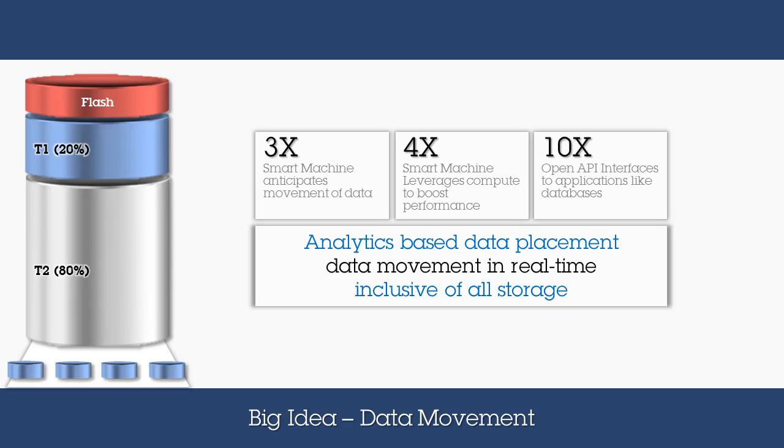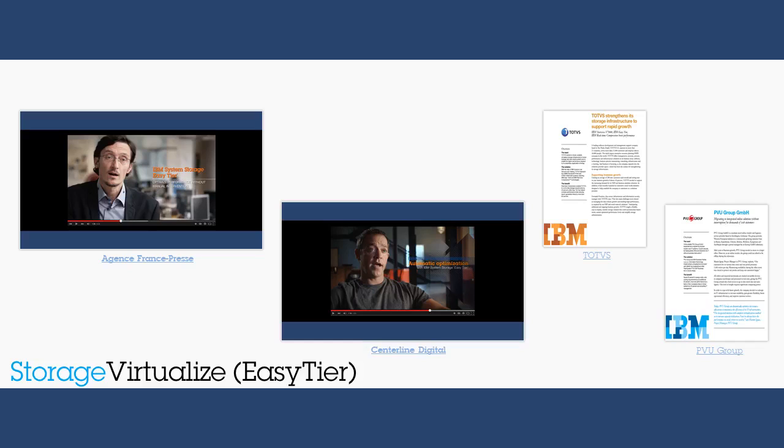IBM Spectrum Virtualize automates data movement, reducing administrative tasks, increasing placement accuracy to both reduce cost and accelerate business process. The analytics-based automated data placement capability in IBM Spectrum Virtualize is called Easy-Tier. Here we have multiple customer references that articulate the value achieved from using this solution capability, and I encourage you to watch these videos to hear for yourselves what clients have to say. Thank you for listening.